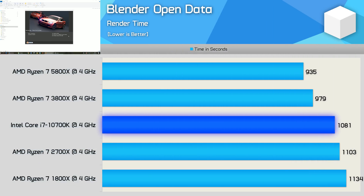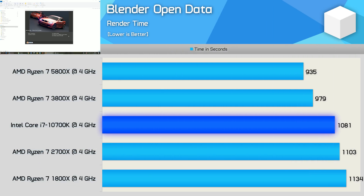I found in my Ryzen 5000 series reviews that the performance gains in Blender were very small, and here we can see why — just a 5% IPC improvement when comparing the 5800X to the 3800X. Even so, Zen 3 was still 16% faster than Intel's Comet Lake architecture when matched clock for clock.